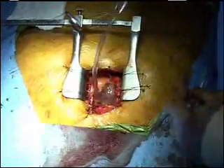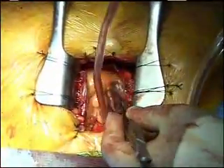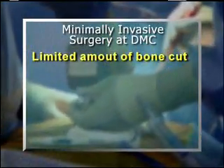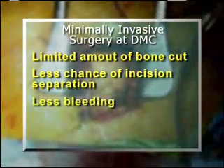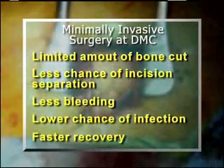With minimally invasive surgery, as you can see with this patient, the incision is much smaller than the traditional approach. There are other advantages: you do less damage and trauma to the muscles and the bones of the body. Therefore, the recovery is faster. A limited amount of bone is cut, meaning the incision is more stable, with less chance of incision separation, less bleeding, a lower chance of infection, and a faster recovery.